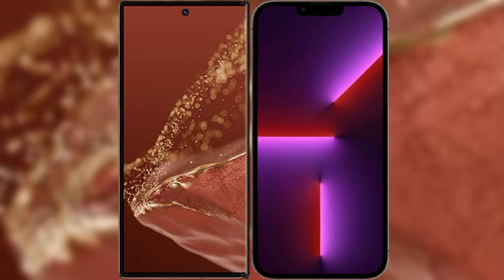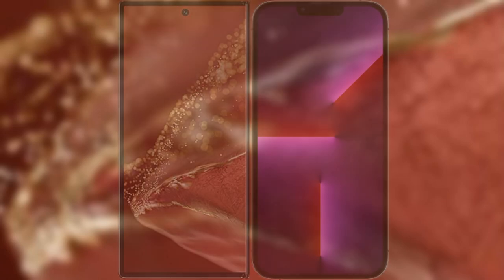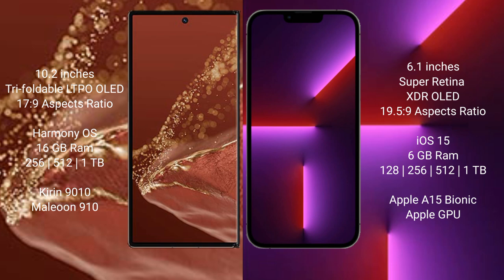I will compare the new Huawei Mate XT Ultimate with iPhone 13 Pro. Huawei Mate XT Ultimate features a 10.2-inch triple foldable LTPO OLED display with a 17.9:9 aspect ratio. iPhone 13 Pro features a 6.1-inch Super Retina XDR OLED display with a 19.5:9 aspect ratio.